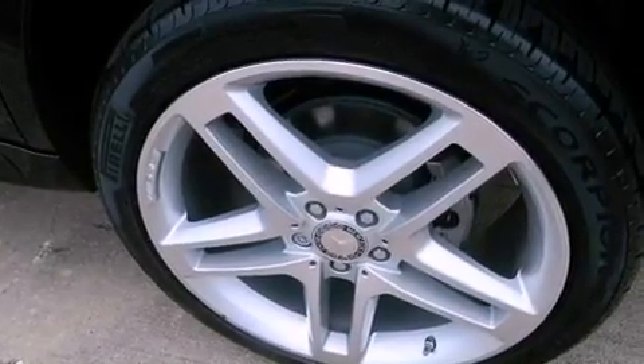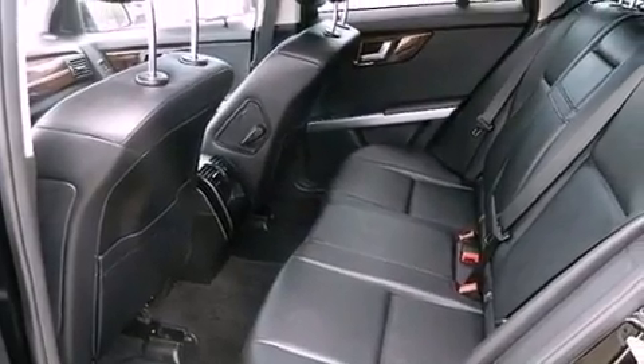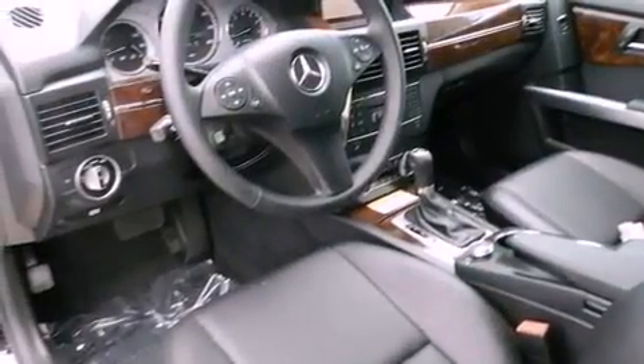Traction control and stability control systems, hill start assist, keyless go, and a sunroof enable you to fill the cabin with fresh air at the push of a button.